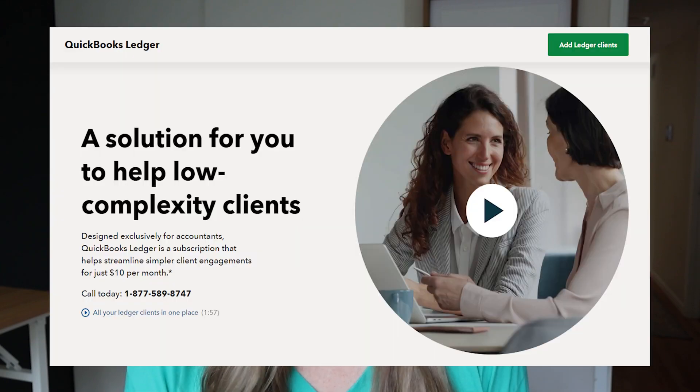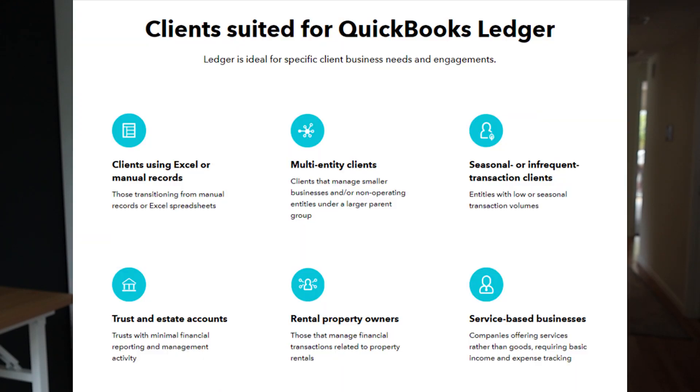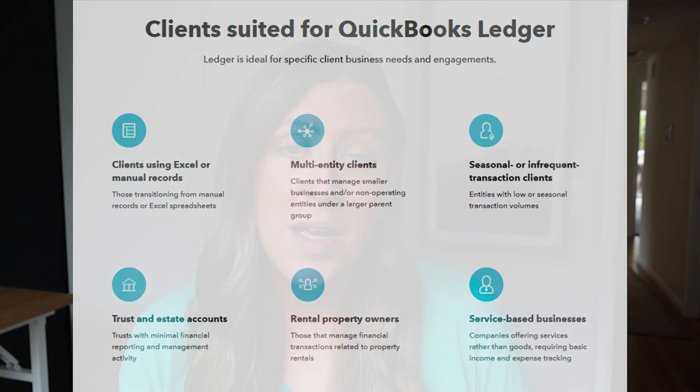I'm going to explain QuickBooks Ledger, and I'll also go over some specifics about real-life people who have tiny clients. Here is their sales and explanation page for QuickBooks Ledger. It says it's a solution to help low-complexity clients. Their list of who would be a good fit includes clients with very few transactions, people currently using Excel or something less sophisticated, possibly clients with seasonal businesses, and it should probably be a service-based business since you can't track inventory.